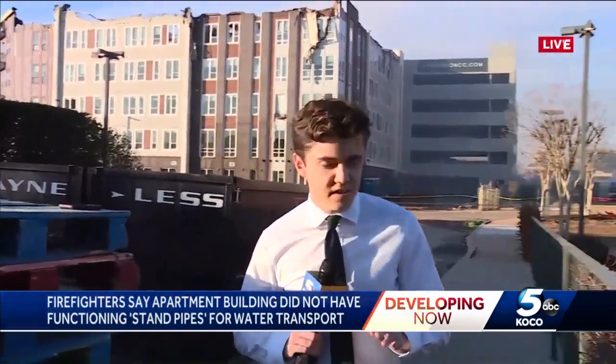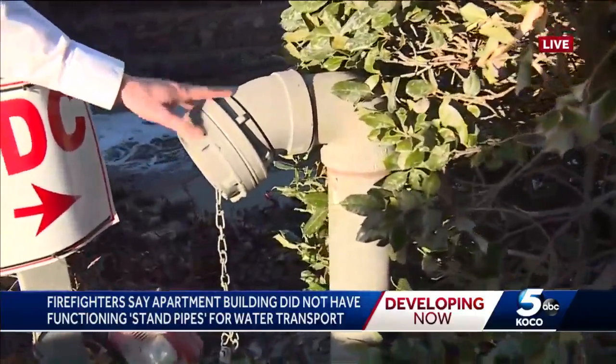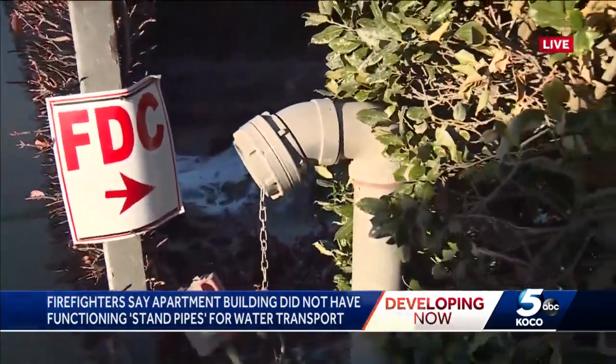OKC Fire tells KOCO5 that the building's standpipes were not functioning. This is a standpipe right here. It's used to bring water in from a fire truck or a fire engine into a large building to a different floor or just a different part of the building, and it's used to help fight active fires.